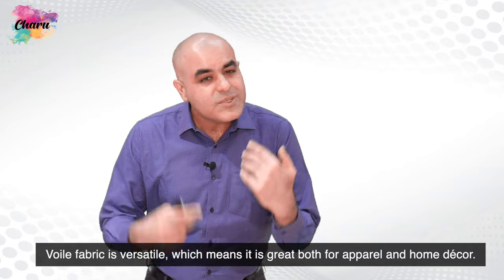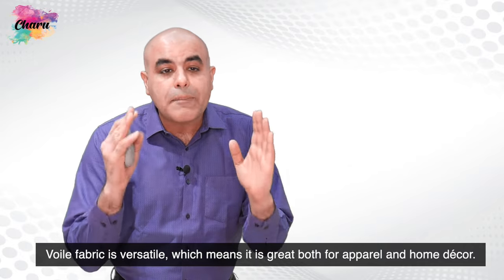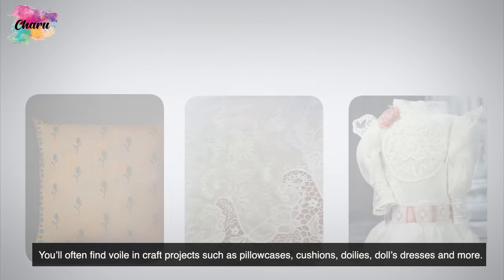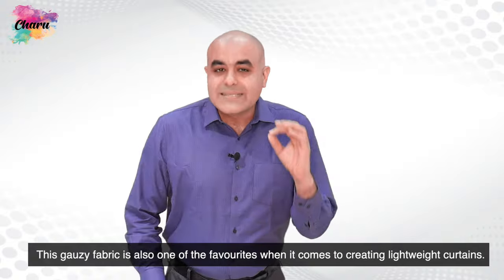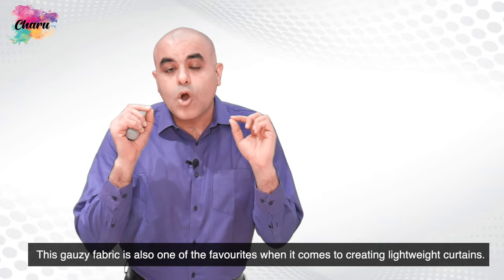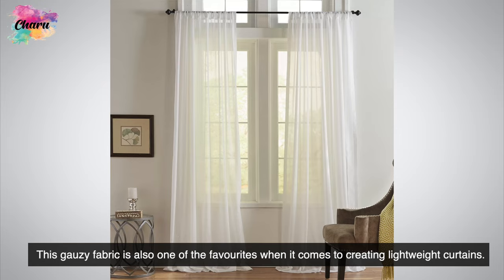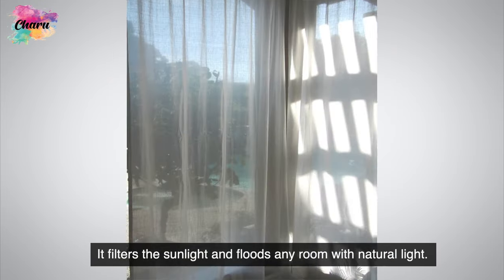Voil fabric is versatile, meaning it is great both for apparel and home decor. You will often find voil in craft projects such as pillowcases, cushions, doilies, and doll's dresses. This gauzy fabric is also one of the favorites when it comes to creating lightweight curtains — it filters sunlight and floods any room with natural light.